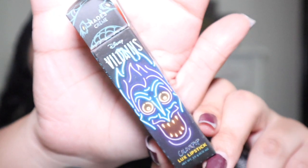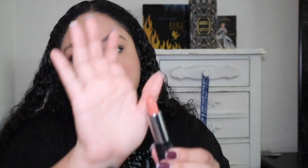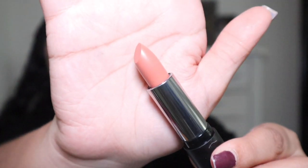I forgot a lip product, so I'm grabbing one from the lipsticks next to me. I'm going with Hades from the Colourpop Villains collection — it's a neutral cream lipstick. I love Colourpop lipsticks. Hades is a really nice neutral shade, perfect to go with the blue eye look.